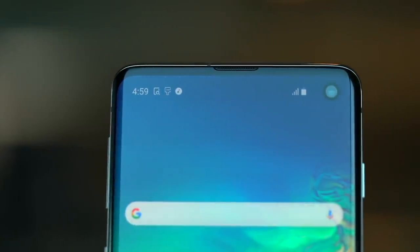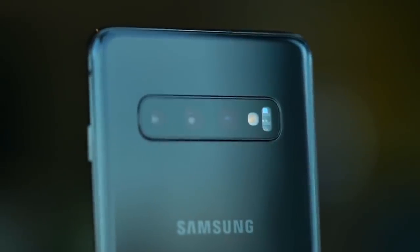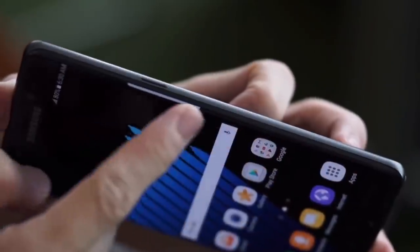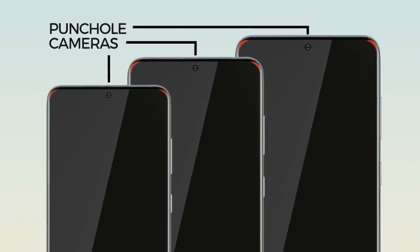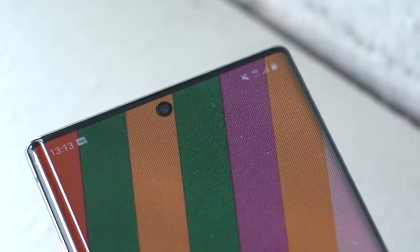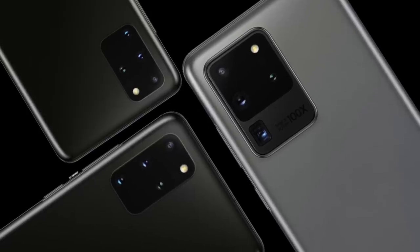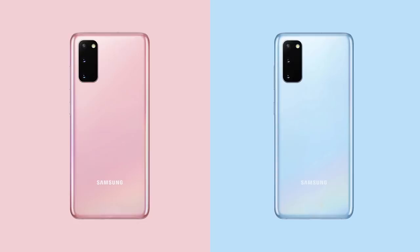Design-wise, the phone won't look too different from previous models. Samsung maintains its design identity with rounded corners, although it appears it will be doing away with the curved edge displays it popularized many years ago. Up front, all three phones will have a punch hole in the middle of the device for the selfie camera, just like on the Note 10. On the back, a very large rectangular camera module flushed on the top left-hand side of the device. These leaked renders show pastel pink and pastel blue color options, apart from black.